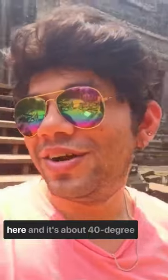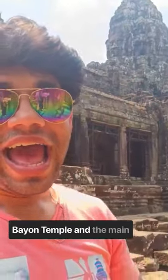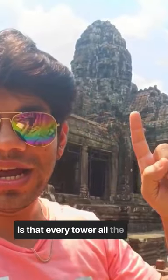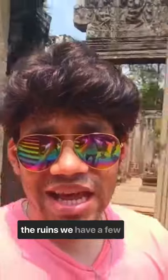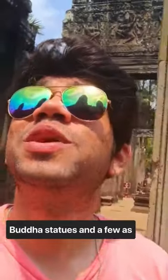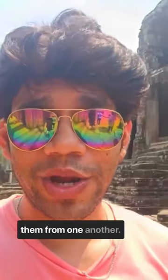Hello again, so it's 12:30 out here and it's about 40 degrees Celsius. I am currently in Bayon Temple and the main characteristic of this temple is that every tower, all four sides of it, has a face — a unique face. It is mostly in ruins; we have a few Buddha statues and a few Apsara miniatures as well, but the main characteristics are the faces, though they have broken down but you can still distinguish them from one another.